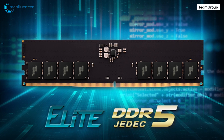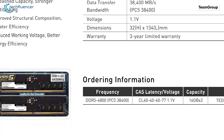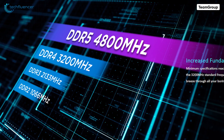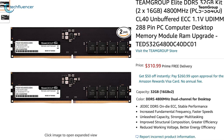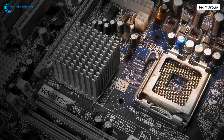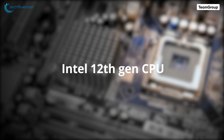Team Group kept their promise of releasing DDR5 memory by the end of June, as their modules are now up for grabs on Amazon and Newegg. The 32GB kit comes in a pack of two and is clocked at 4800MHz as a base speed. Priced at $310, this kit is the very first DDR5 module to ever hit the market. The only problem is the unavailability of platforms supporting it, which will change very soon with the release of Intel's 12th Gen processors.